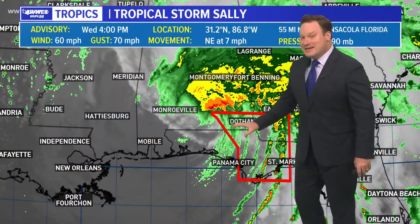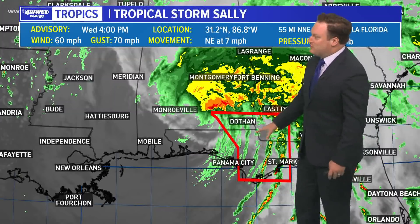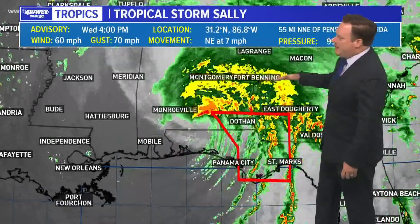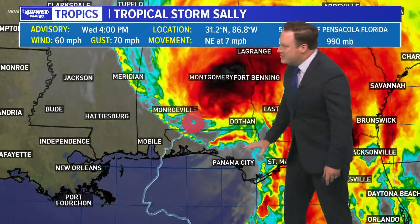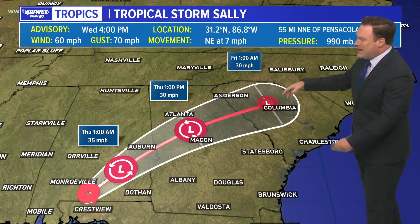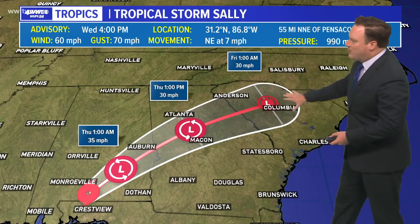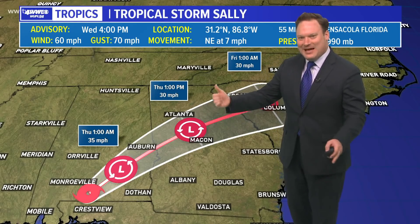Hurricane Sally is moving away, still dumping some heavy rainfall, but luckily not in the areas that received near-historic amounts. Rainfall is now shifting into Alabama and Georgia. Still some bands moving across parts of Florida, but conditions are improving along the coastline. The track of the storm will take it across Georgia into South Carolina, and eventually what is left will move into the Atlantic by this weekend.